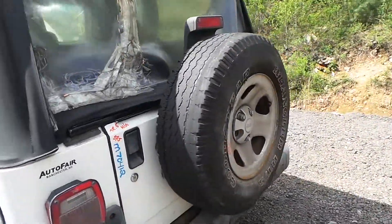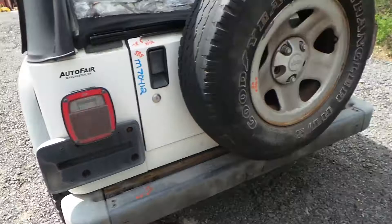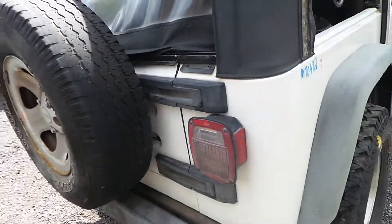Around the back we have a good lid with the spare tire carrier and a B-grade rear bumper. We also have two good tail lights.